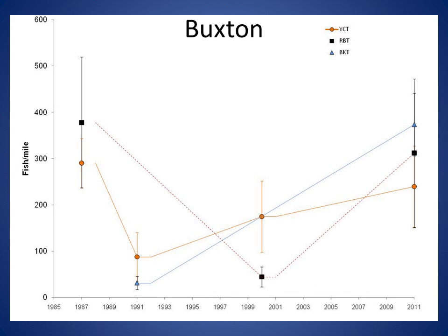The Buxton Monitoring Reach on the Teton River is downstream of the Nickerson Reach and has been sampled four times between 1987 and 2011. Similar to the other monitoring reaches, there is a general declining trend in fish numbers before 2003 and an increasing trend since 2003. The 2011 estimate for cutthroat trout (orange circles) was 239 trout per mile, similar to the 1987 estimate. Brook trout (blue triangles), however, were not numerous enough in 1987 or 2000 to estimate abundance, but were as abundant as rainbow trout in 2011. The total estimate for all trout in Buxton for 2011 was 799 trout per mile.